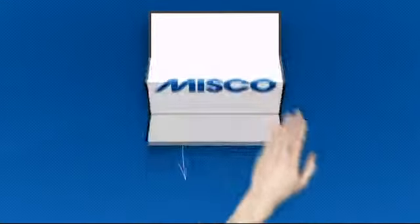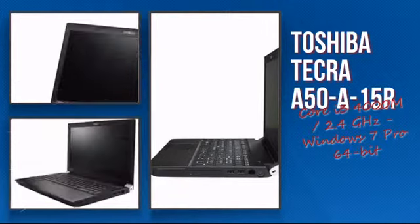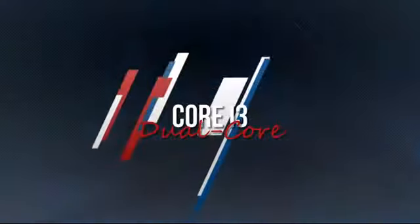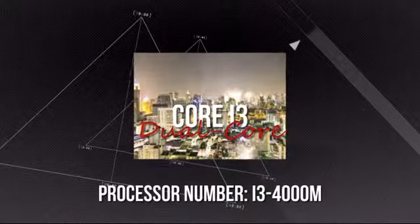Welcome to MISCO. Today we look at the Toshiba Intel Notebook. It's an advanced notebook using an efficient i3 processor, which means you can really rely on its high performance and durability.